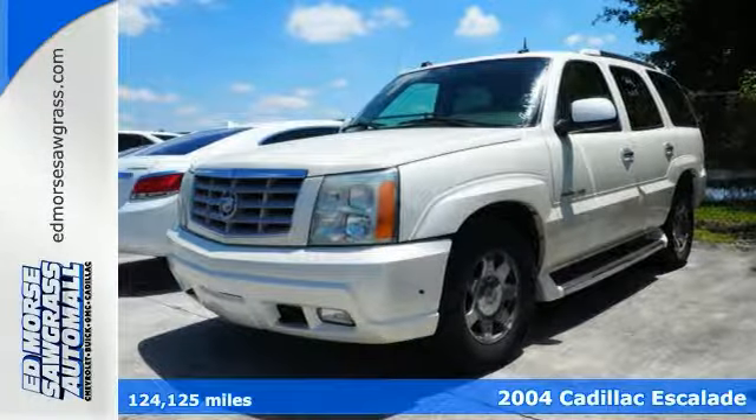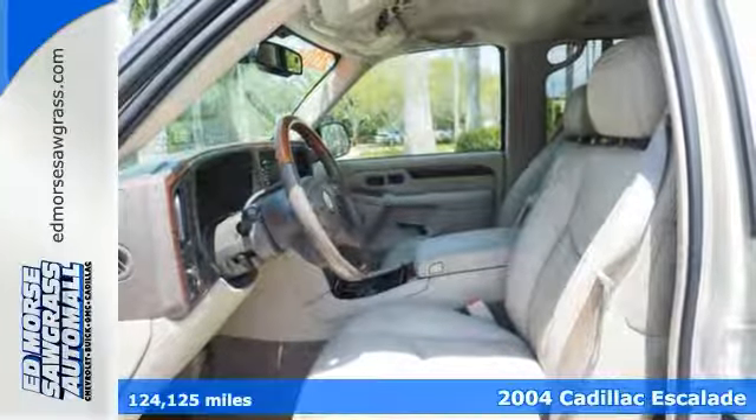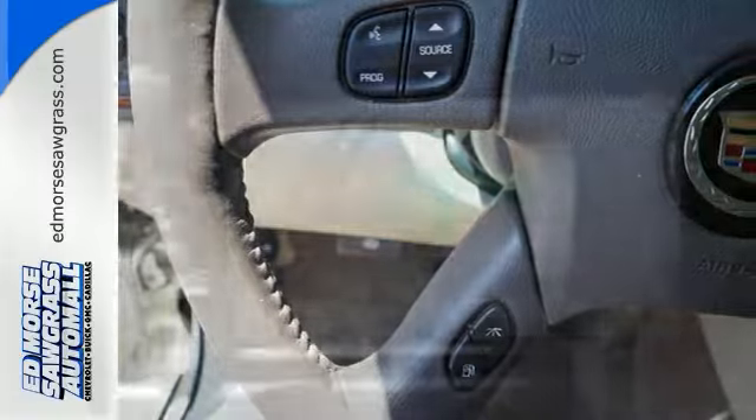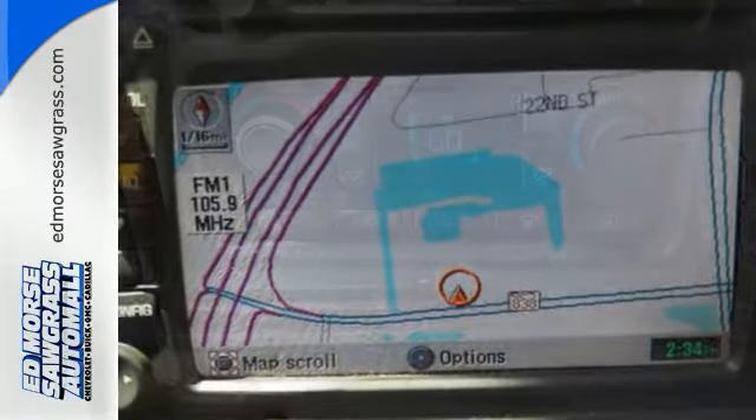Here's a 2004 Cadillac Escalade. Standard amenities include Z9 headlamps, a trailer hitch, tri-zone climate control, a roof luggage rack, and a premium Bose audio system with a CD player and steering wheel controls.